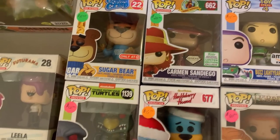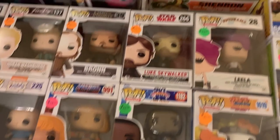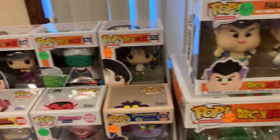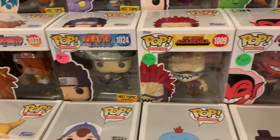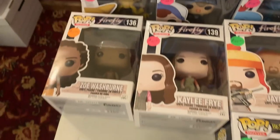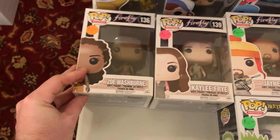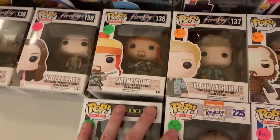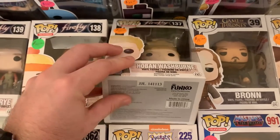Oh look at this — we have a Diamond Carmen Sandiego, Huckleberry Hound. We also have Funko Shop exclusive Monster Jack Jack. I have a 10-inch giant glow-in-the-dark Shenron from Dragon Ball Z, and there's actually a bunch of Dragon Ball Z Pops over here in this little display. I also have Boruto, Naruto, My Hero Academia, Powerpuff Girls. It looks like there's some Minecraft over here. We have some Firefly Pops — these are really old. There's a lot of really old Pops today at the toy show from 2014 and 2015.